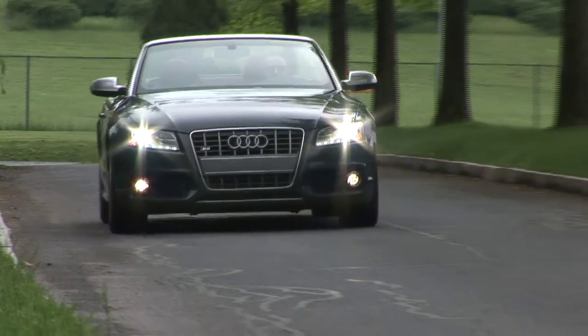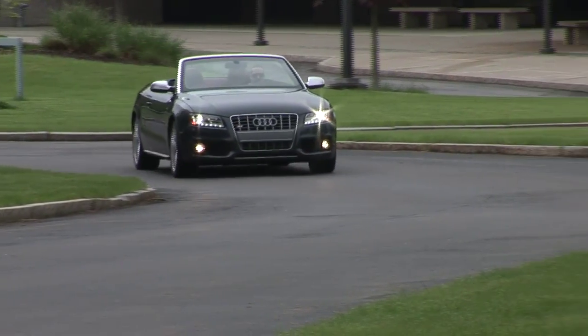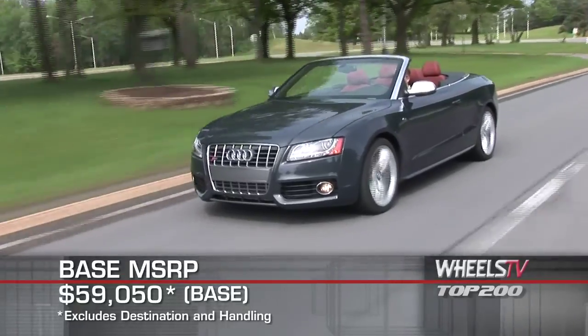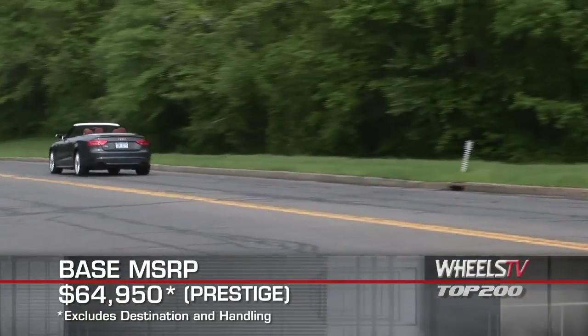Standard safety features include four-wheel anti-lock disc brakes, electronic brake force distribution, electronic stability program, and a full array of front and side impact airbags. Base MSRP for the 2011 Audi S5 Cabriolet is $59,050. A range-topping prestige trim starts at $64,950.